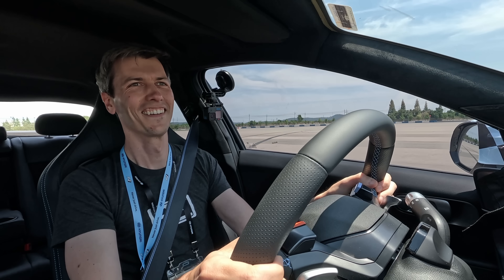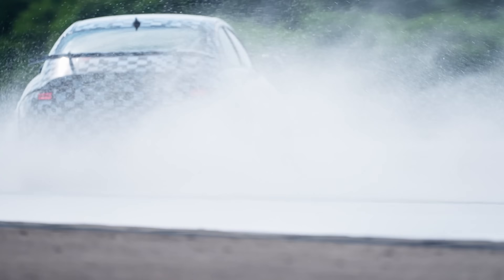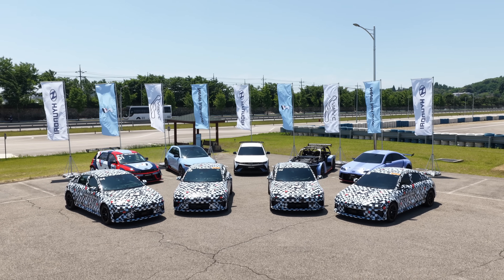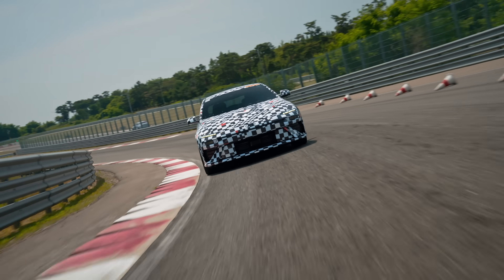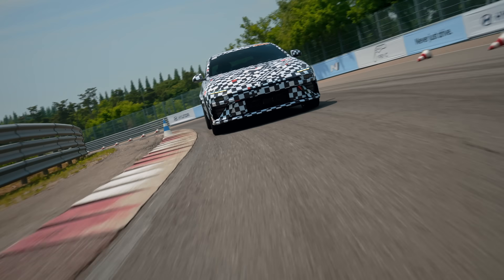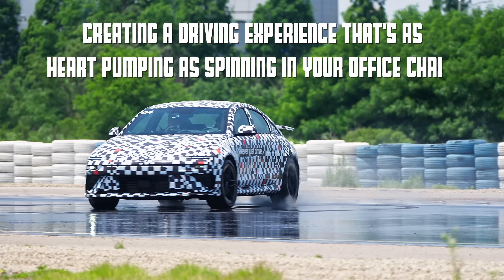I was fortunate enough to drive a prototype of this car at Hyundai's development center in South Korea, and it's an absolute riot. It's not perfect — we'll get into that — but driving it hard led me to believe Hyundai's claim about what the number one priority was for this vehicle: creating a driving experience...